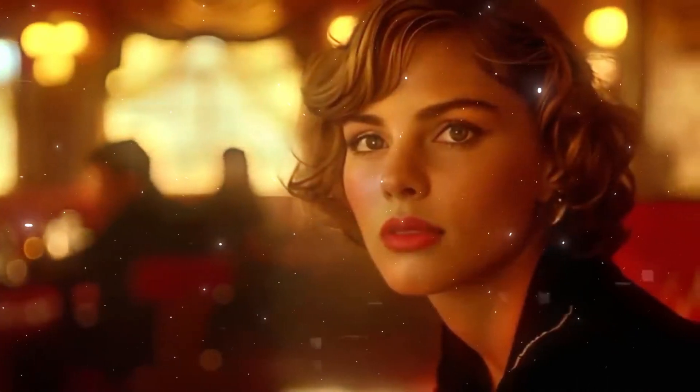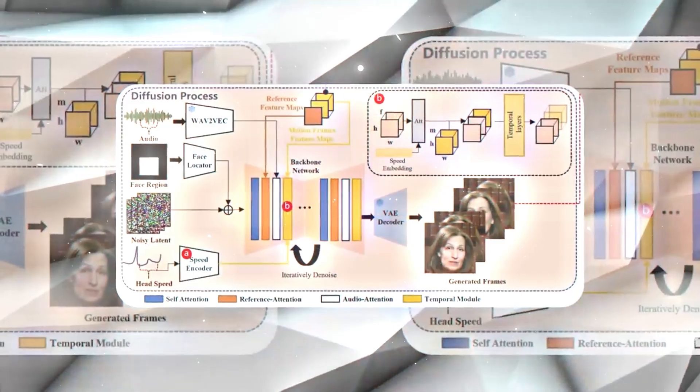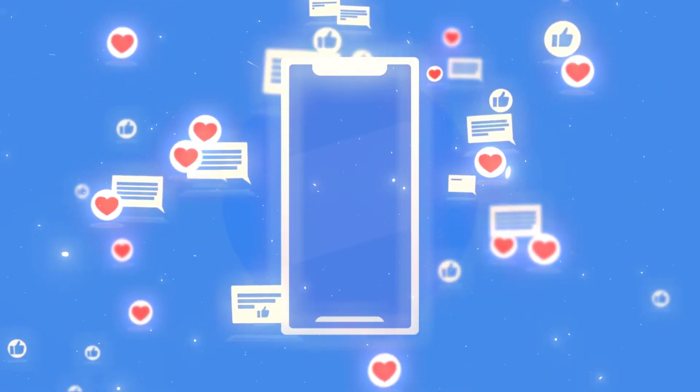I hope you found this overview of Emo as exciting as I do. Are you thinking about trying it out? Share your thoughts in the comments. Thanks for watching — see you in the next video.